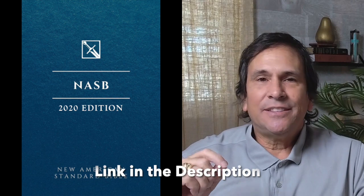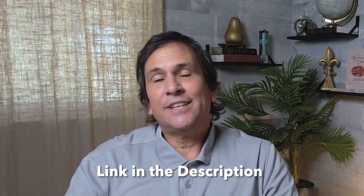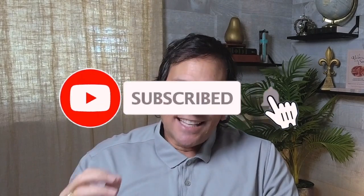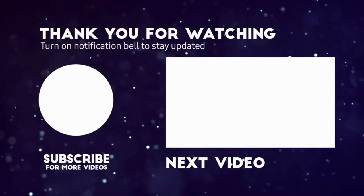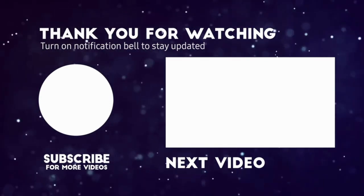If you're a beginner Bible student and you want a great, modern, accurate, and readable Bible, get your copy today. I have links in the description for the New American Standard Bible and the New American Standard Study Bible. Get your Bible today — you will not be disappointed. If this video has been valuable to you, please like it and subscribe to our channel. If you'd like to watch a video on how to read the Bible for beginners, click on that video now. I'll see you in the next video. God bless.